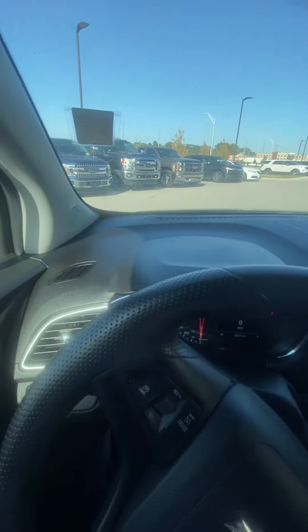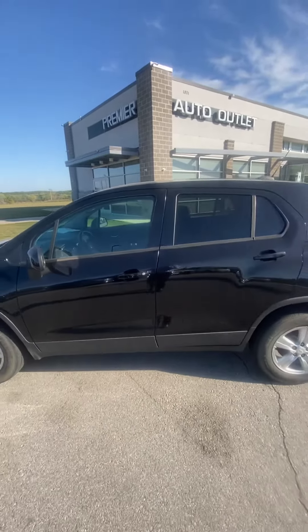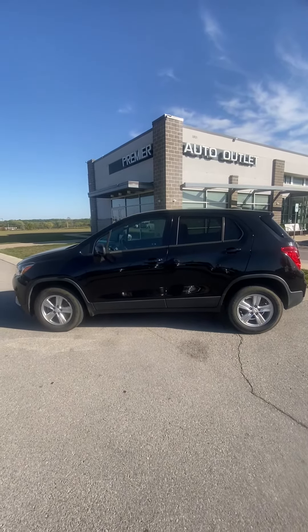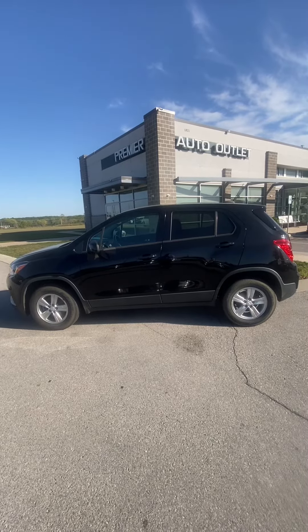I'll give you a nice shot of the dash. As you can see Jordan, this vehicle has been detailed, it's past inspection — this vehicle is clean and ready to be seen. So let me know what you think about it. Like I said, my name is Scott, and I'm here to help you with your first car.